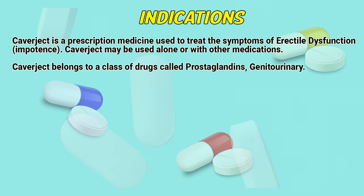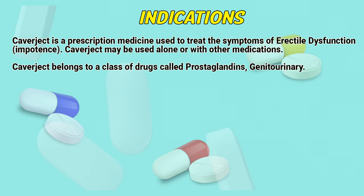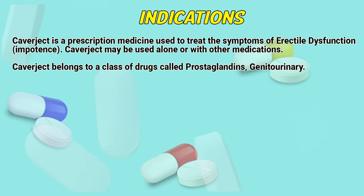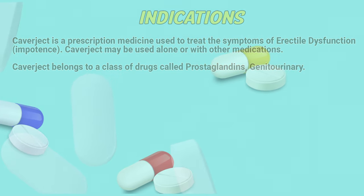Indications. Covijuct is a prescription medicine used to treat the symptoms of erectile dysfunction, impotence. Covijuct may be used alone or with other medications. Covijuct belongs to a class of drugs called prostaglandins genitourinary.